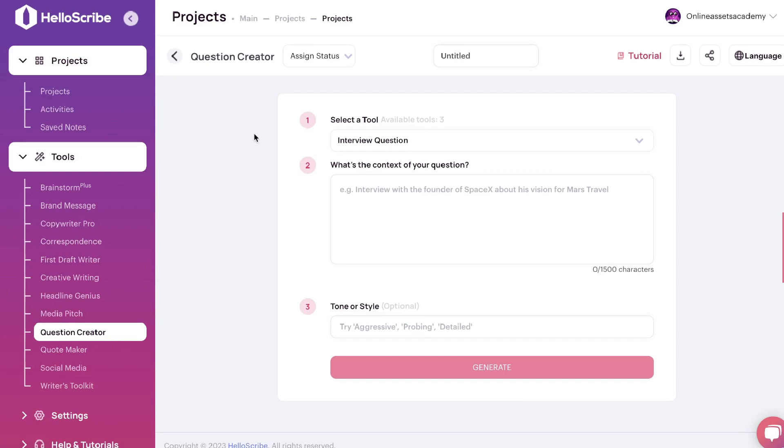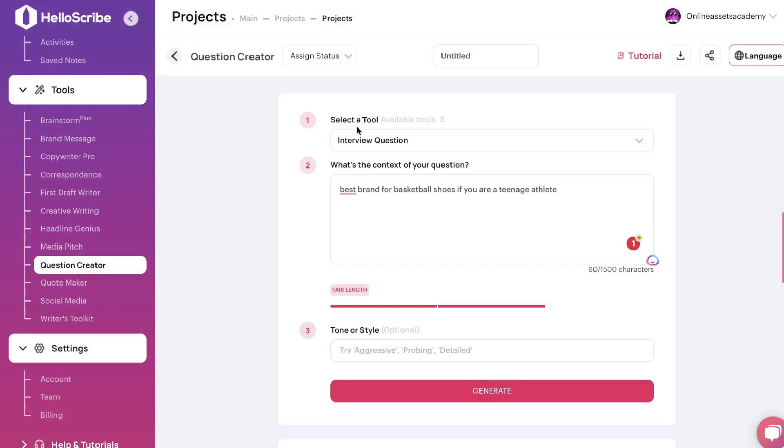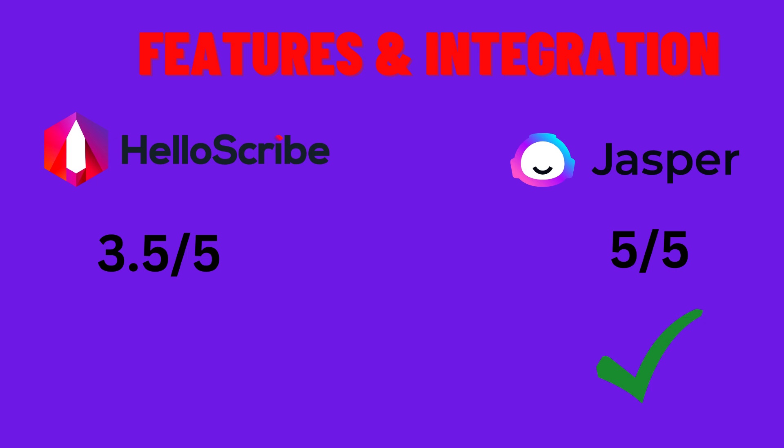When it comes to features and integrations, HelloScribe doesn't have that many features compared to Jasper AI. Jasper has the ability to check for plagiarized content, integration with Surfer SEO for content optimization, content generation in different languages, chat features, Jasper commands, and a lot more tools overall. I should note though — after doing some research, HelloScribe does also have the ability to generate content in different languages, which is a really nice feature regardless of where you are in the world.